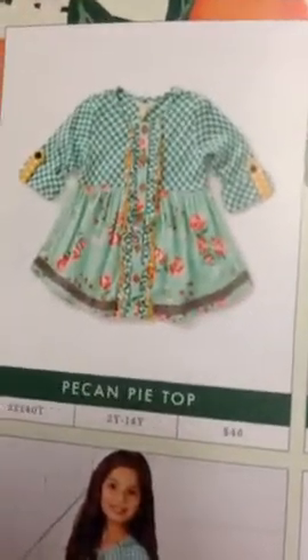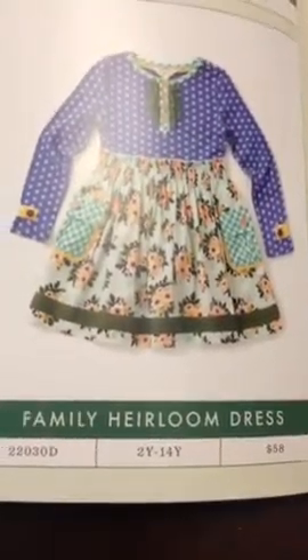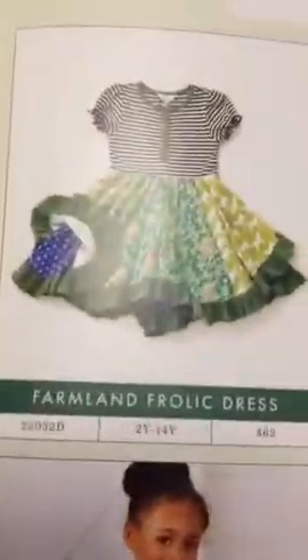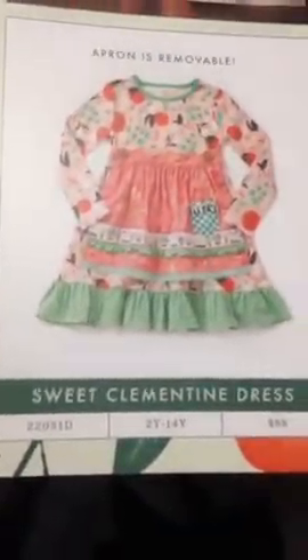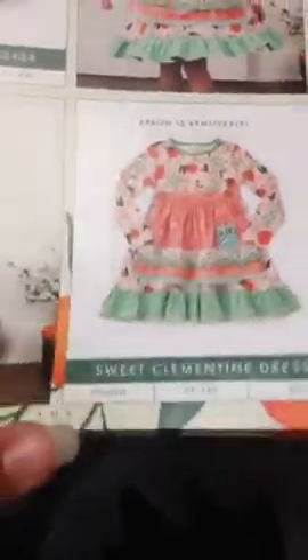On the next page is where our girls line starts. You have the Pecan Pie top — if you watched my earlier video I did show this top in detail — and then the Haystack leggings. Then you have the Family Heirloom dress, which I also showed, the Farmland Frolic dress from the earlier video, and the Sweet Clementine dress. If you didn't see my earlier video, go back and watch it as it details the clothes in person.